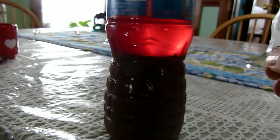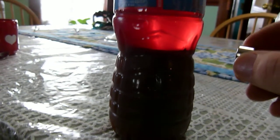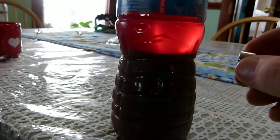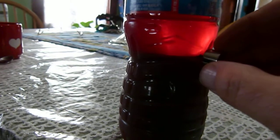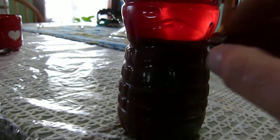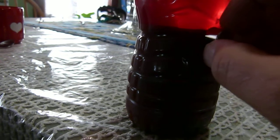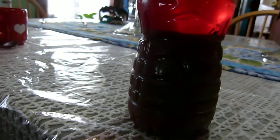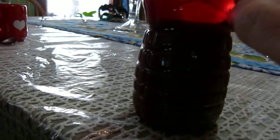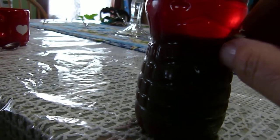I wasn't convinced at all that these things were going to work, so I decided to set up my own little experiment. I took the sludge from John's tank and put the magnet up to the outside of this bottle just to see what would happen. And this is telling me that without much trouble, we should be able to build a magnetic filter.